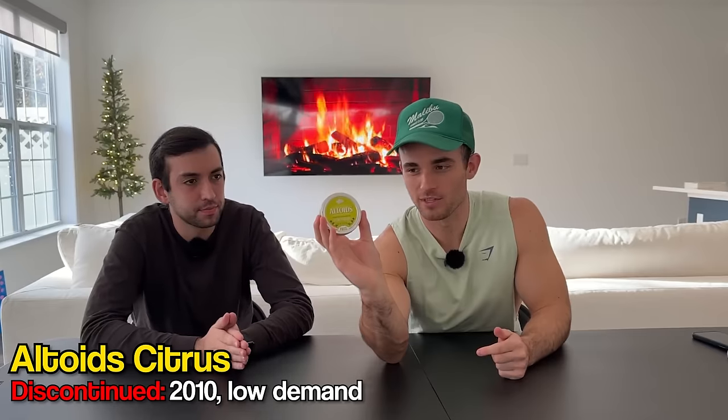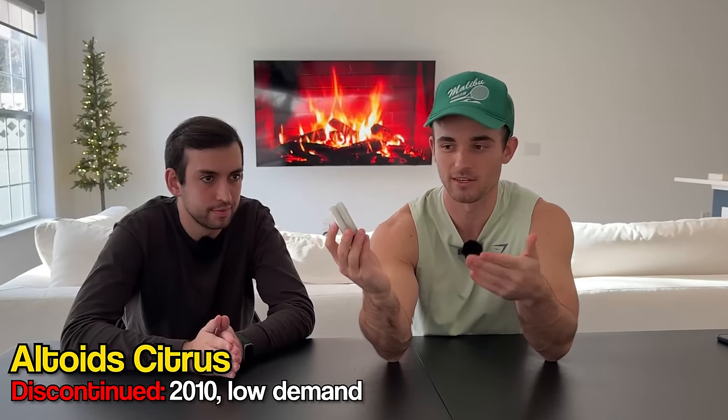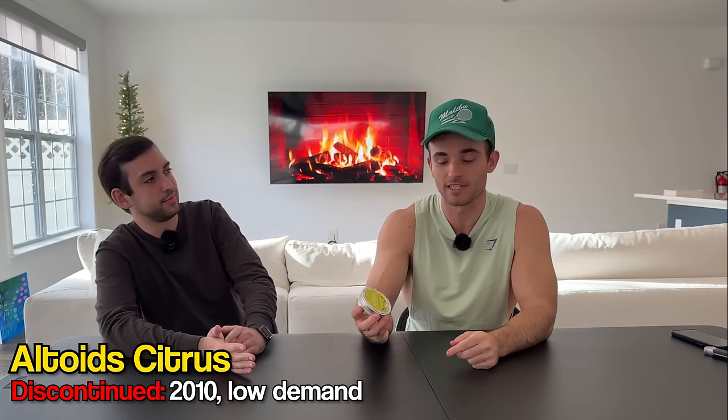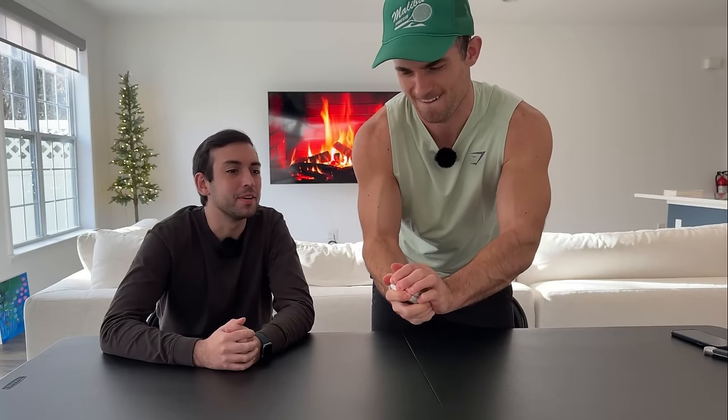First up we have Altoids. Now they still continue to make Altoids, but these citrus sours in particular were discontinued in 2010 after low demand. So these are going for $65 on eBay right now. So let's crack this open and see what we got. This thing hasn't been open in 20 years, I think. It'll probably still be pretty fresh. It was wrapped well.